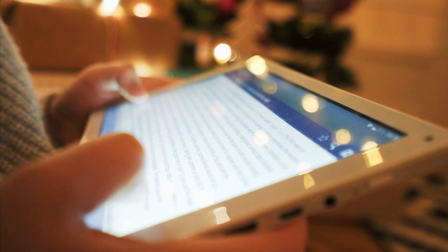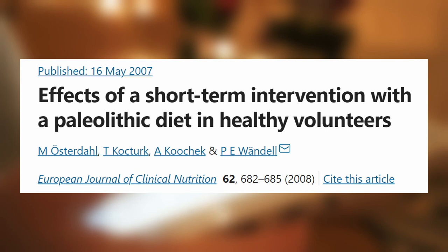Several studies suggest that this diet can lead to significant weight loss without calorie counting and major improvements in health. In one study, 14 healthy medical students followed a Paleolithic diet for three weeks. The participants lost weight and slightly reduced their waist circumference and systolic blood pressure.